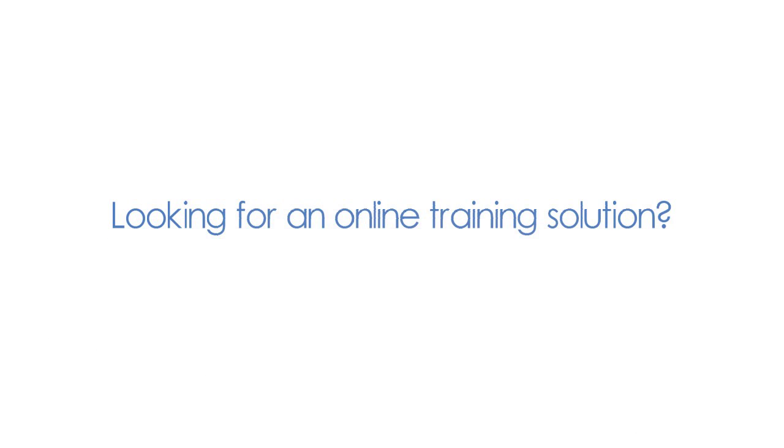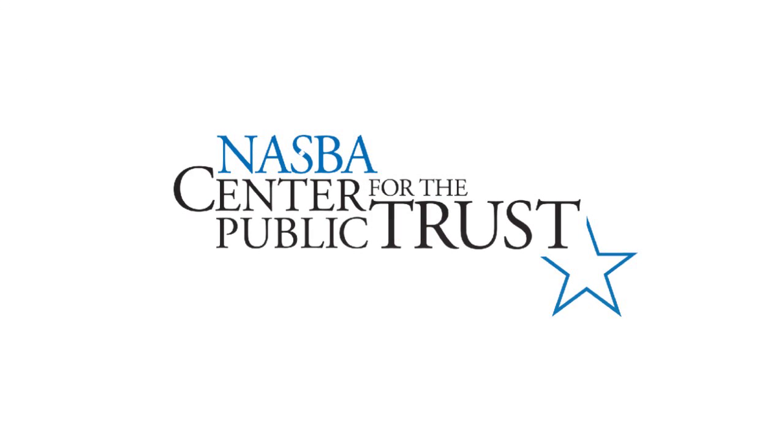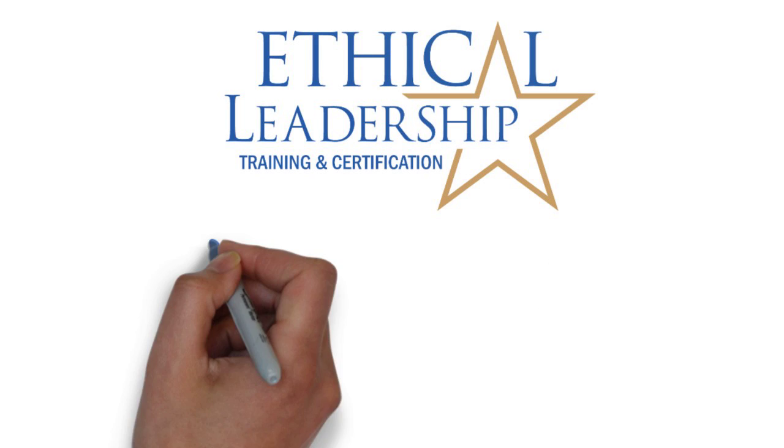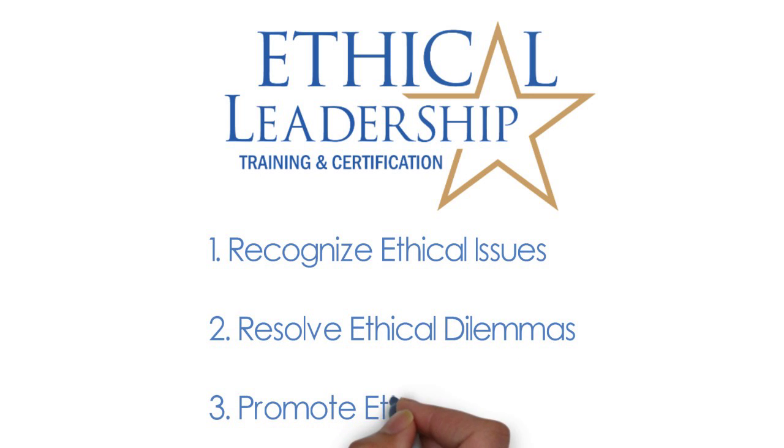Are you looking for an online training solution that can help your team members enhance their ethical decision-making skills? The NASBA Center for the Public Trust Ethical Leadership Training and Certification Program is designed to help your team recognize ethical issues, resolve ethical dilemmas, and create an atmosphere that promotes positive ethical behavior in your organization.